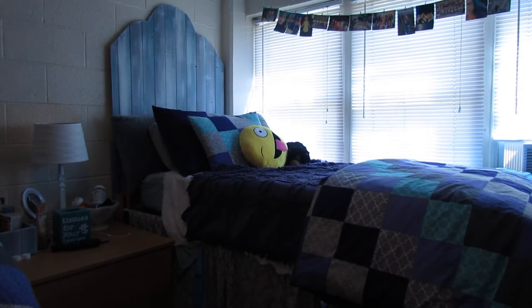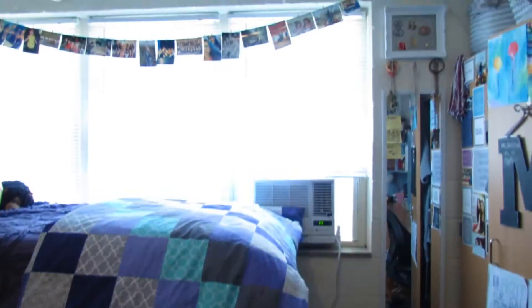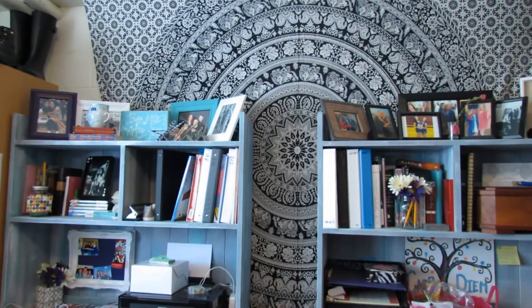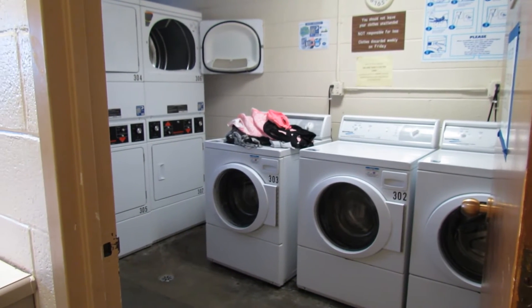I live in Buchanan-Droke and it's a smaller dorm kind of down the hill a little bit. It's really nice because since there's only around 100 people who live here, I really know my RA, my graduate assistant, and a lot of the other RAs from the different floors. Some pros are definitely the community because I know basically everybody on my floor and even a lot of people from the other floors. But definitely one con is we only have three washers and four dryers, so the laundry room can be a bit crazy.